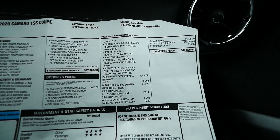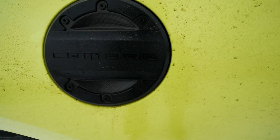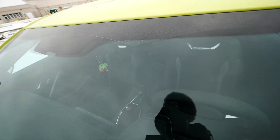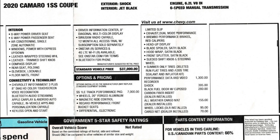My car also has the PDR — the Performance Data Recorder — which can record you in track mode. I've shot a couple of my videos with it. It's located behind the rearview mirror. The 1LE package was $7,000. The PDR is $1,300. The color — Shock, a greenish-yellow like a highlighter — was $395. A black fuel door with exposed carbon fiber was $280, an all-weather cargo mat was $155, wheel locks were $95, and a cargo net was $70.